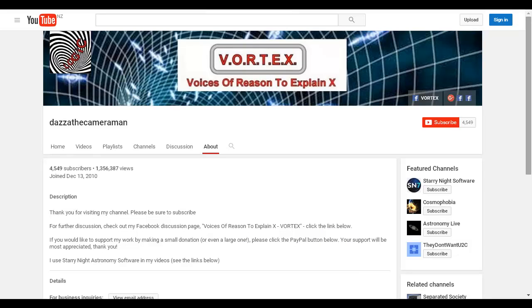As always, do check out my Facebook discussion page Voices of Reason to Explain X, or Vortex — you'll find a link in the description area. Thank you for watching.